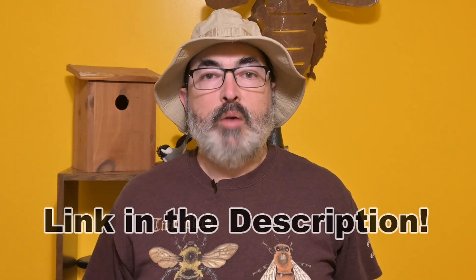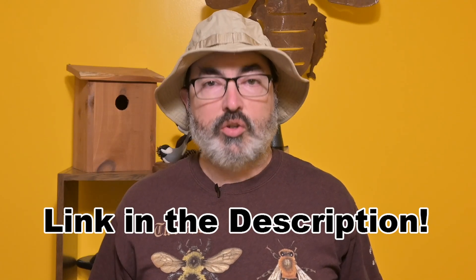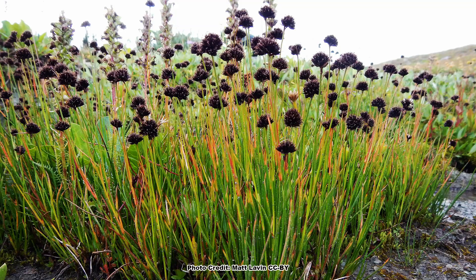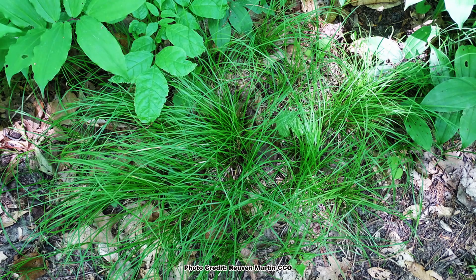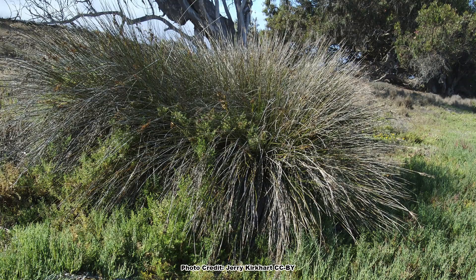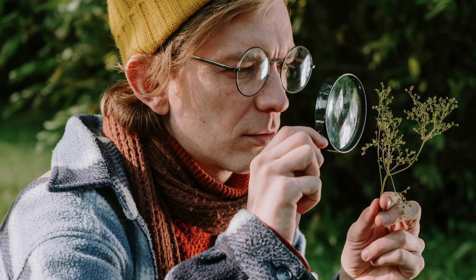If you want to dive even deeper into the world of sedges, the entire podcast this clip was taken from is linked in the description. The sedges, along with the rushes, are often referred to as grass allies — for good reason, as the plants in all three of those families look much like each other. If you'd like to learn simple ways to separate the sedges, rushes, and grasses, you can learn how by watching the linked video. Be sure to get out and explore nature in your backyard.